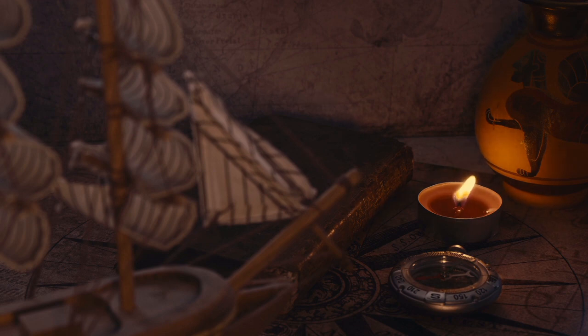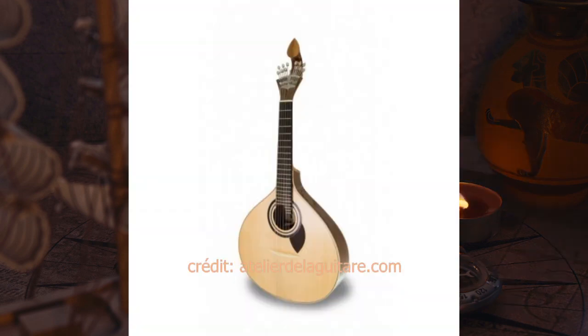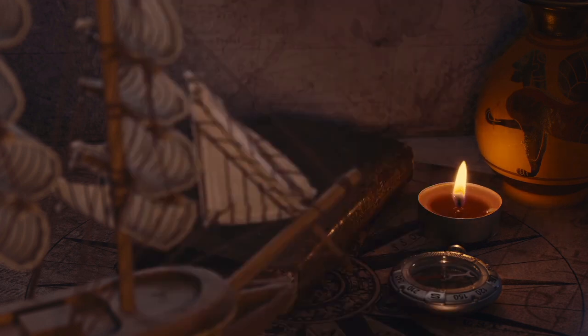La guitare portugaise, instrument de musique à cordes pincées qui descend de la guitare anglaise. Elle s'apparente aux mandolines et est l'instrument principal des joueurs de fado. Elle possède 12 cordes métalliques distribuées deux par deux. Les cordes sont posées sur un chevalet mobile qui transmet les vibrations à la table légèrement convexe de l'instrument.